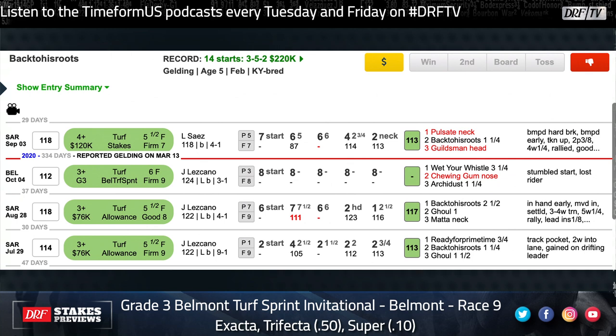He was coming off an impressive victory at Saratoga last year and it took him almost a year to get back. He had real trouble at the start last time, and I don't think he has to be quite as far back as he was that day. I would imagine with Luis Saez coming back to ride him, he's going to try to have him a bit closer to the pace this time. Though Pulsate also makes sense — he goes out for low-profile connections, Bobby Roboto, so he doesn't always take the money he probably should. Pulsate has a bit more tactical speed than Back to His Roots, so he could get the jump on him once again.